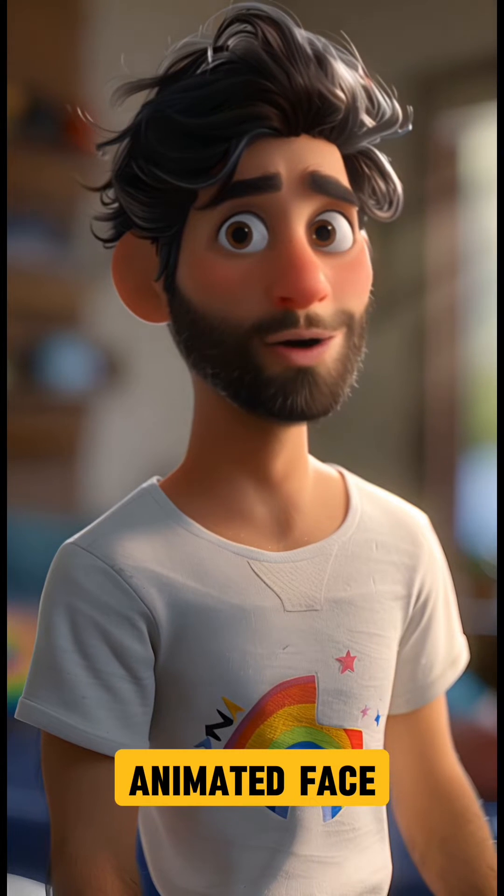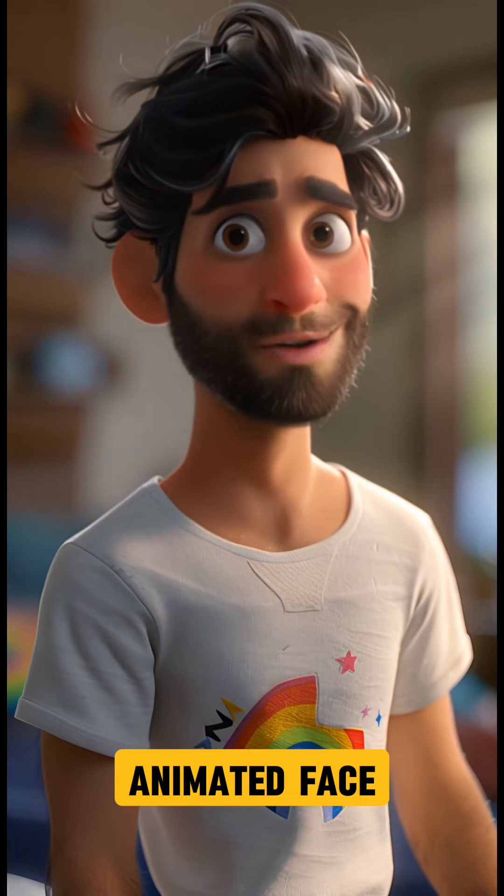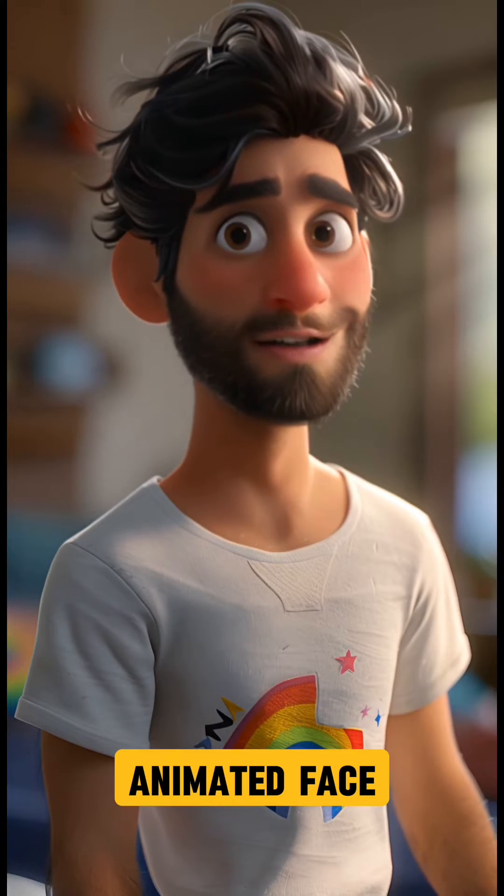Here's another demo comparing face types: 'Did you know you can now lip-sync to an audio file in Runway to make your characters speak? It's really easy. Check this out.' Notice how animated faces handle the sync more naturally.